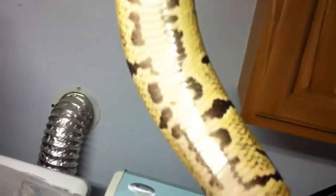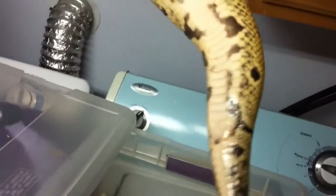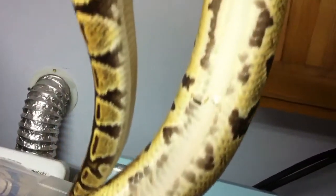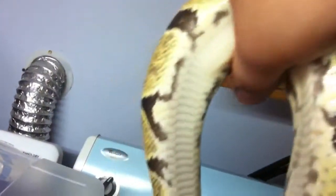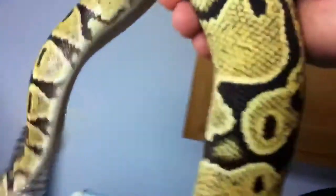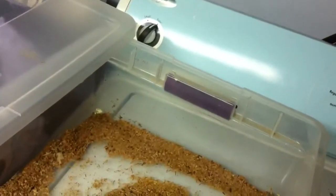I took her to the expo and the markers there confirmed she's definitely a blondie. The breeder said it's a blondie as well. She's trying to say hi — she's yellow, and the upper half of her is beautiful. Let me see if she's gonna let me handle her.